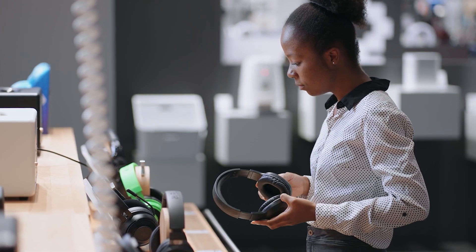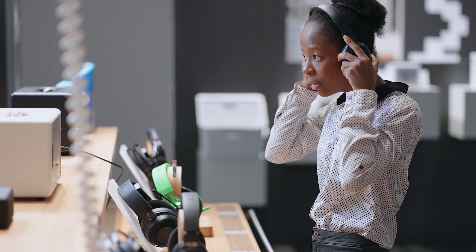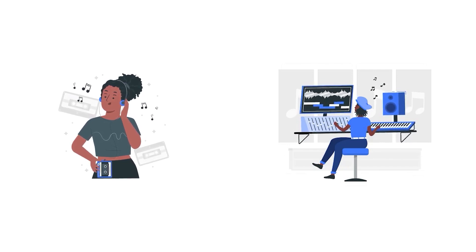When buying a pair of headphones, most people typically consider factors such as sound quality, comfort, durability, and so on. However, they often overlook an important factor: headphone impedance. Whether you're an audiophile or music producer, you must understand headphone impedance and make note of it to buy the right headphones for your requirement.